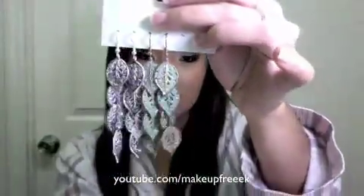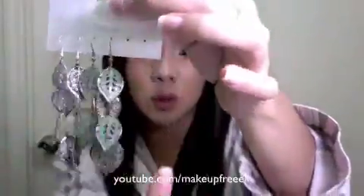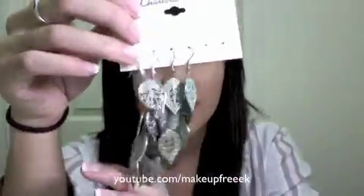The second most worn item is earrings. I've been loving my Charlotte Russe ones — I'll just show you, they look like leaves. They come in three colors: silver, teal, and gold. I got compliments on them and I don't know where the gold ones are because I just throw them everywhere. I love these — they're so cheap, $4 for three pairs. I always find myself going back to them because they're really casual and you can wear them every day.